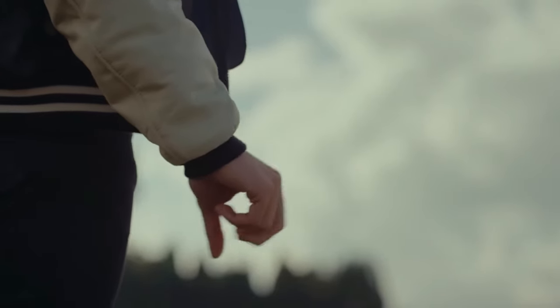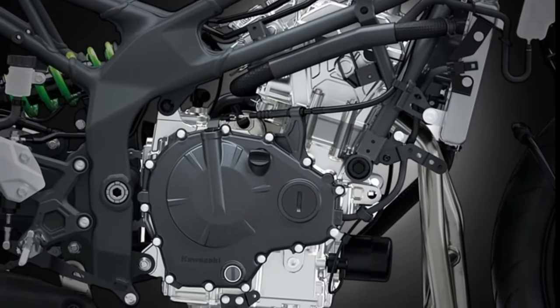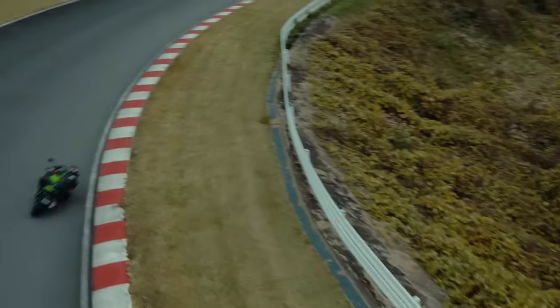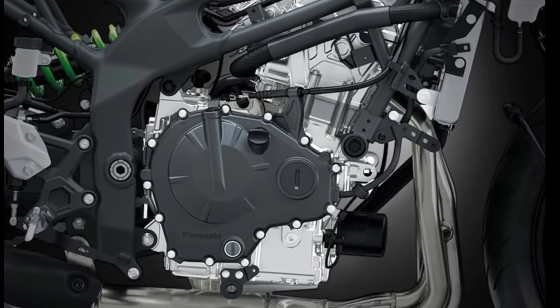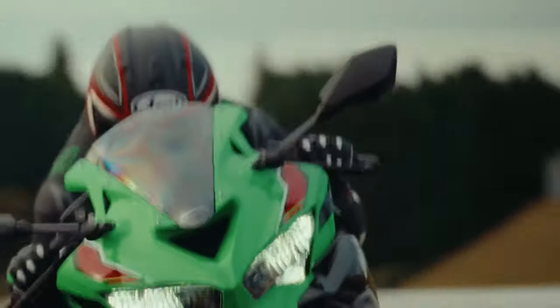The Kawasaki Ninja ZX4 RR's advanced electronic control systems, including traction control and launch control, ensure optimal performance and rider safety in all conditions. With its race-inspired instrumentation, the Ninja ZX4 RR provides riders with real-time feedback on vital performance metrics.